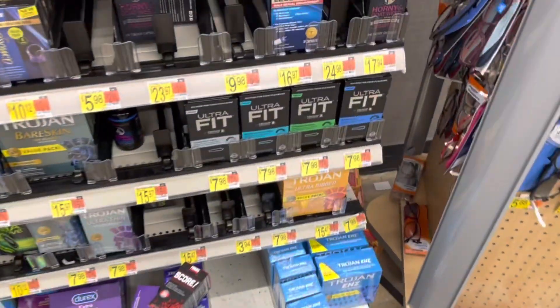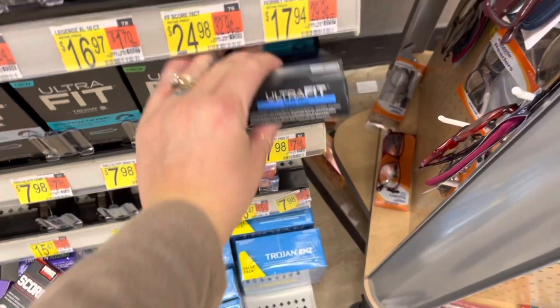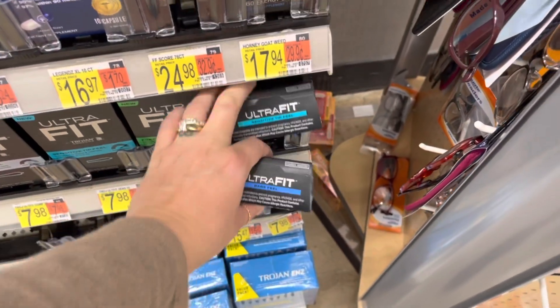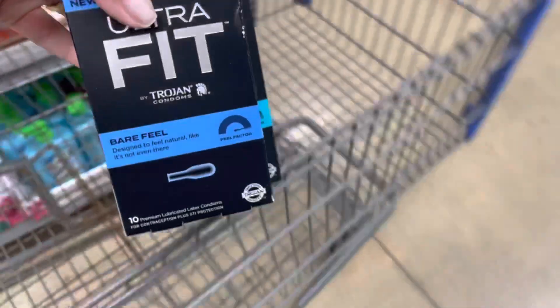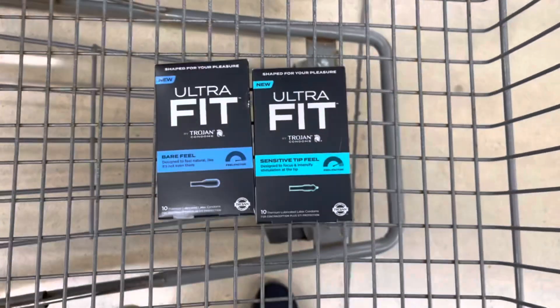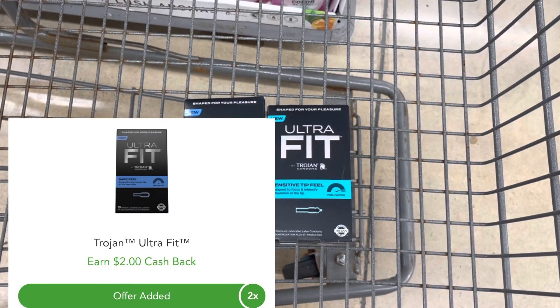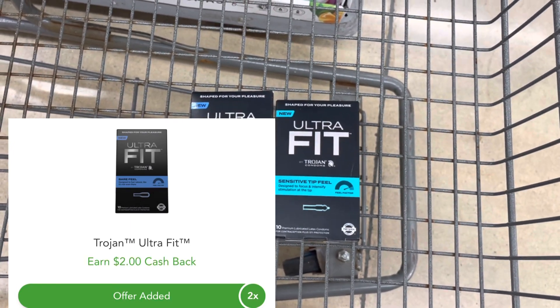I'm going to start off with the Trojan Ultra Fit. They are $7.98 each, so two of them total $15.96. I'm going to pay that, then submit to Swagbucks and get back $16 for buying two. I'm also going to submit to Checkout 51 and get back $2 for each one, making both of these a $4.04 moneymaker.